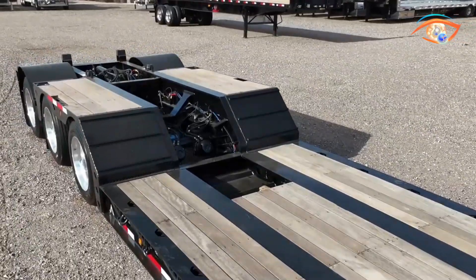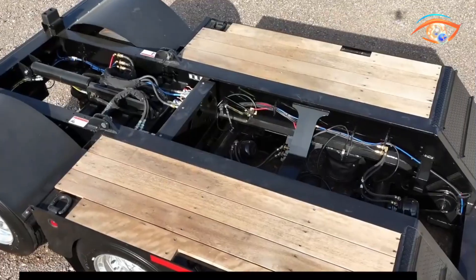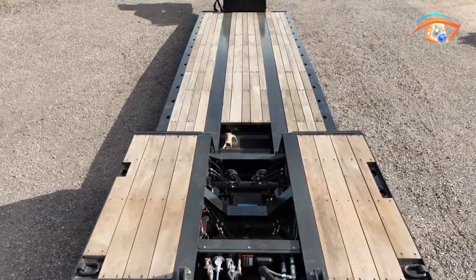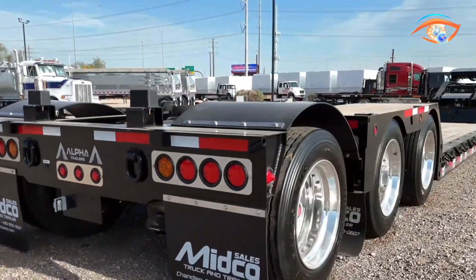Integrated D-rings, chain slots, and side supports make securing heavy cargo fast and reliable. With load capacities ranging from 70,000 to over 120,000 pounds, Alpha HD trailers set a new benchmark in heavy-duty transport performance.